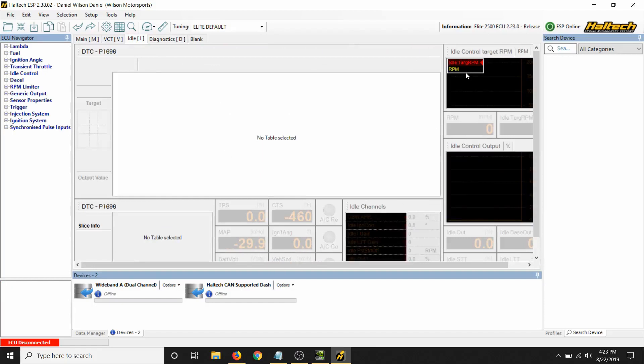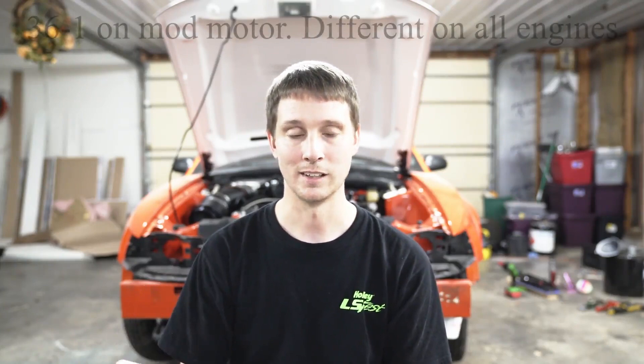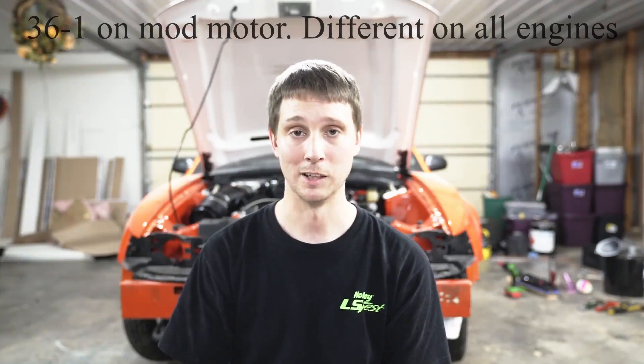They also have a diagnostics page. If you're having problems and can't figure out why, the diagnostic page lists everything you'd need to diagnose the issue. My favorite thing is that you can see the trigger error count — basically, as your crank is spinning with a trigger wheel and sensor, it'll tell you when it misses a trigger point. It'll flag that you've got a problem and didn't fire on that cylinder because the trigger point was missed.